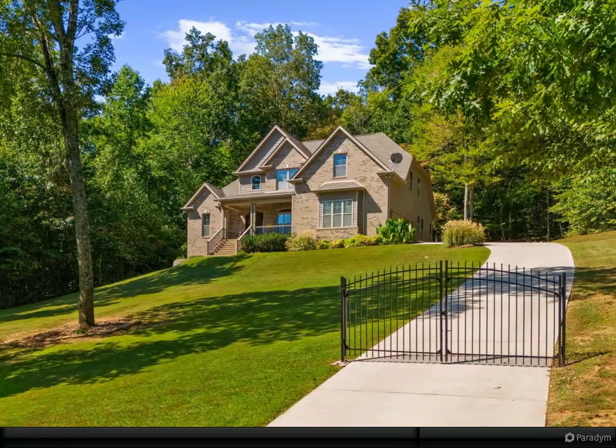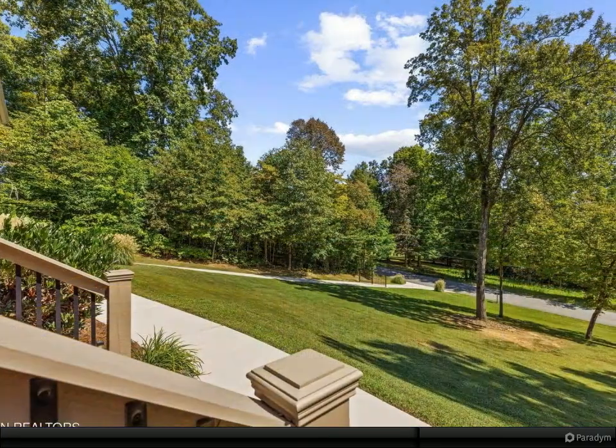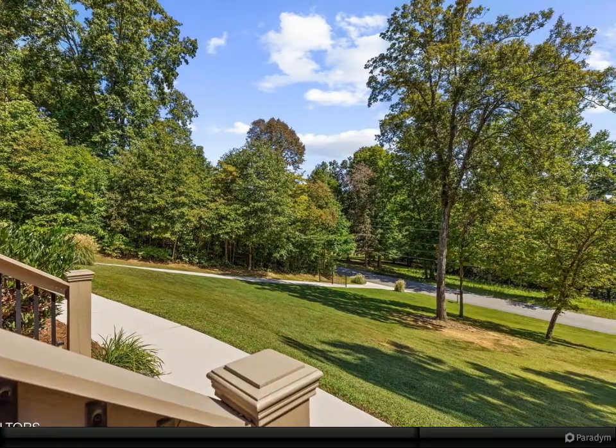From the moment you enter the foyer, your breath will be taken away with the high ceilings and open floor plan. You'll also notice the abundance of windows that allow you to be outside while being inside, enjoying your park-like setting.